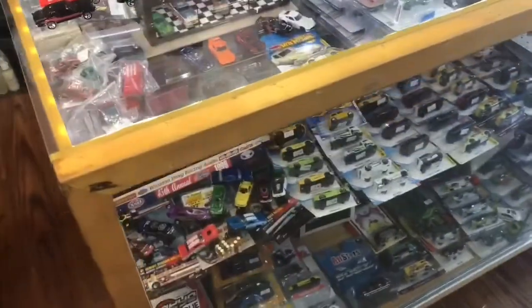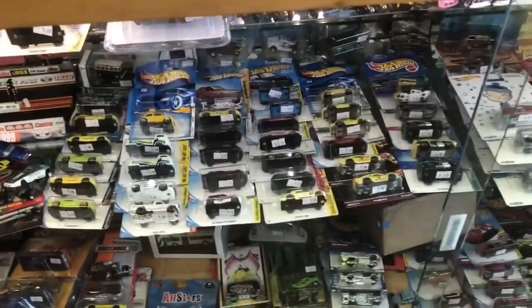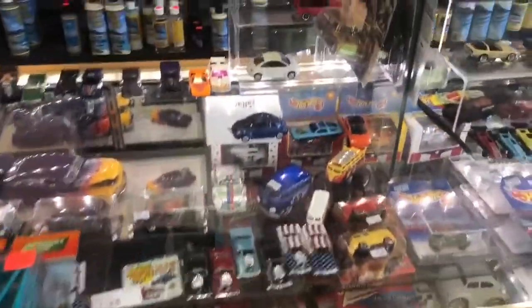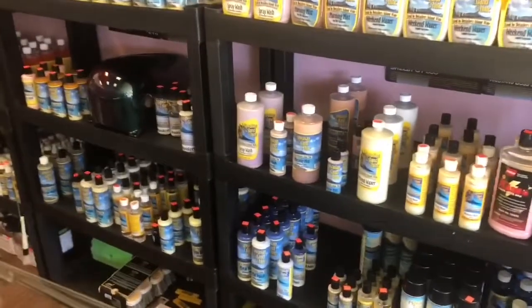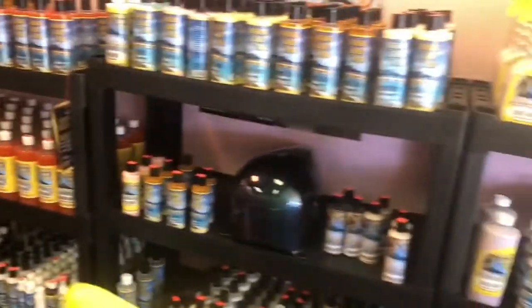Okay, so that's just the left side of the store — let's go down the center. The main part of the store here is all your car care items. Anything you need — you want your real Hot Wheels to shine, this is where you pick it up. All that product, everything you need, everything is here.